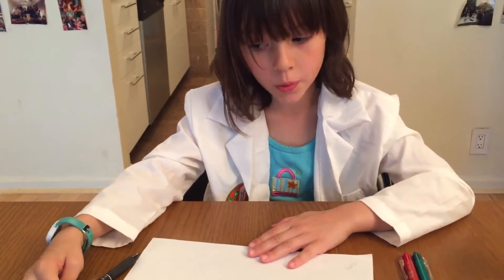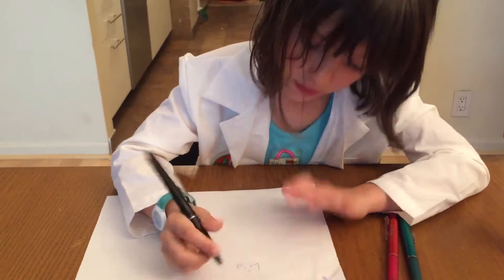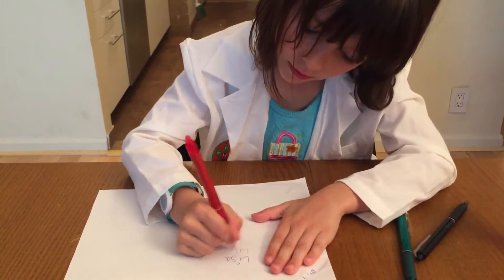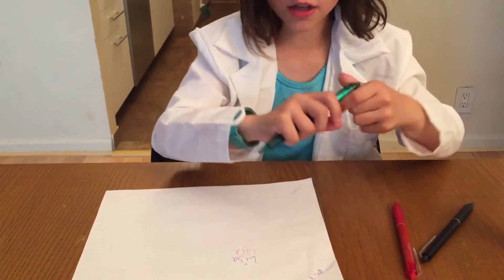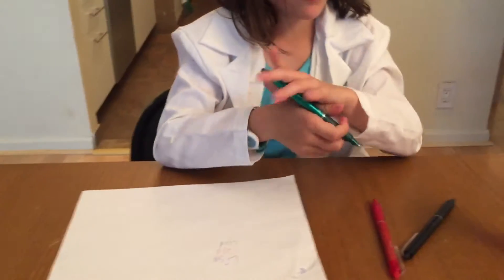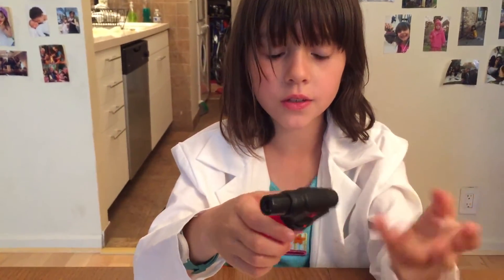Today, me and my daddy decided to do a test. I'm going to write my name in three different colors.